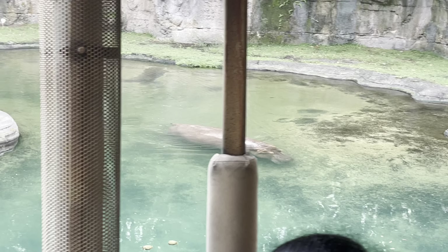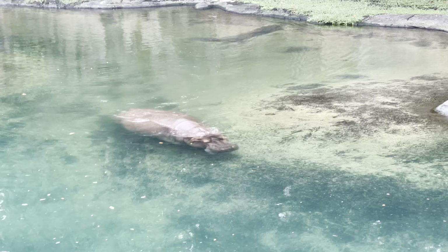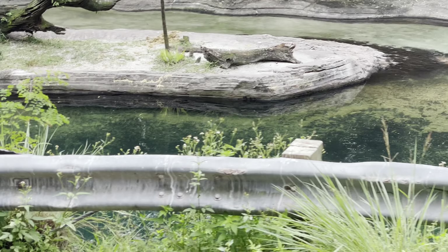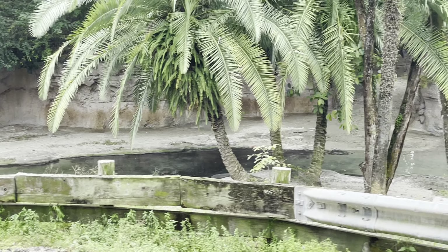Hippos also secrete an oil onto their skin, as they have very sensitive skin, and this helps protect them from the sun. They spend a majority of their time in the water, and they can hold their breath for up to 8 minutes.